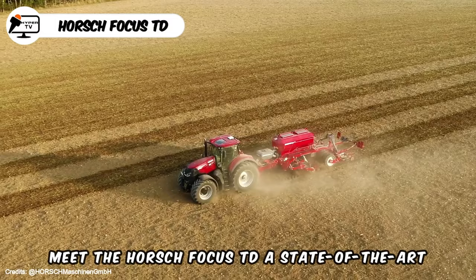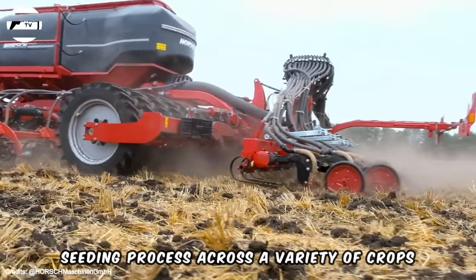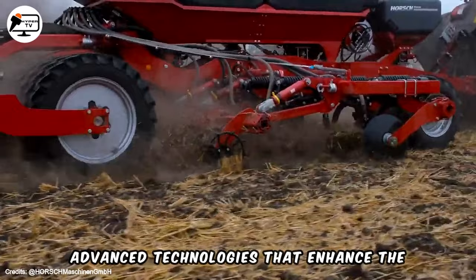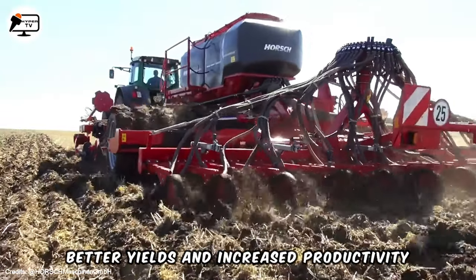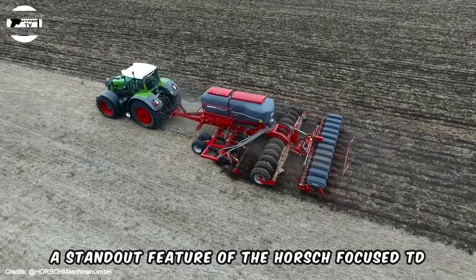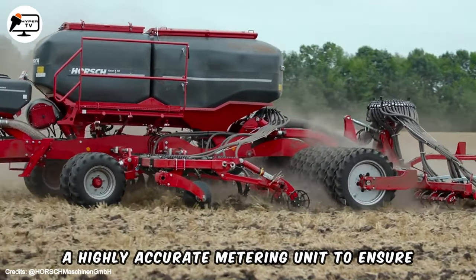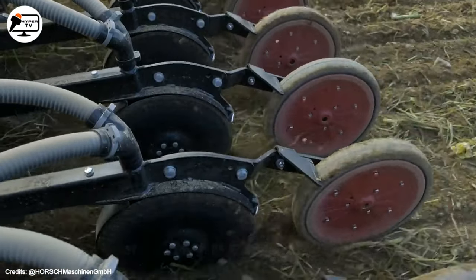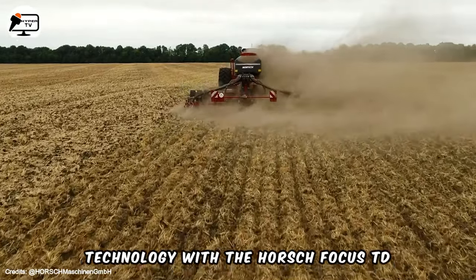Meet the Horsch Focus TD, a state-of-the-art universal seeder crafted to optimize the seeding process across a variety of crops. This innovative machine is equipped with advanced technologies that enhance the efficiency of planting seeds, leading to better yields and increased productivity. A standout feature is its precision seeding system, utilizing a highly accurate metering unit to ensure each seed is placed at the optimal depth and spacing. Experience cutting-edge agricultural technology with the Horsch Focus TD.